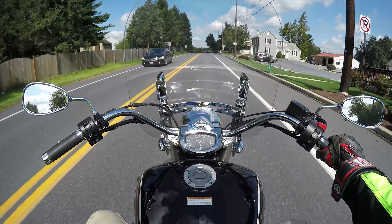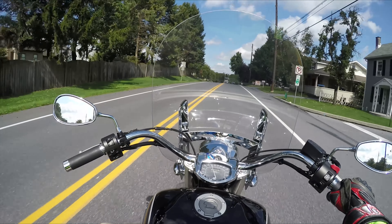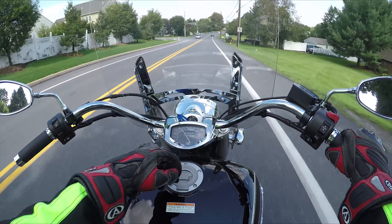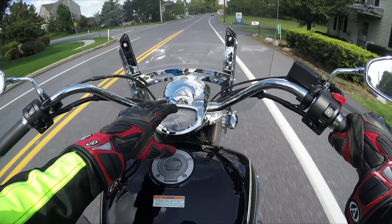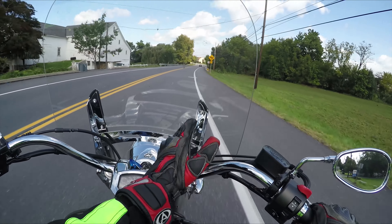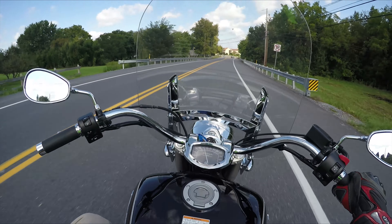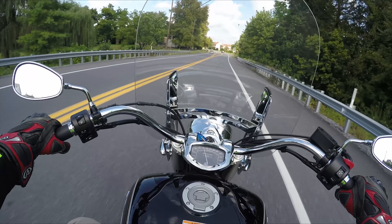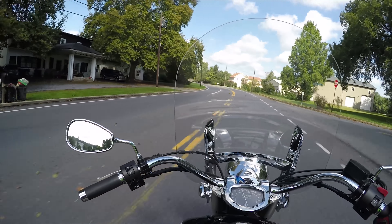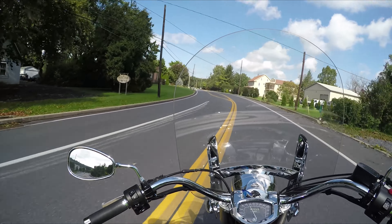Alright guys, that wraps up the test drive for the V-Star 1300. I like those gauges too — it's kind of part of what holds the handlebars on there, but it's not part of the tank, so the gauge moves with you. It's got a cool sleek look.